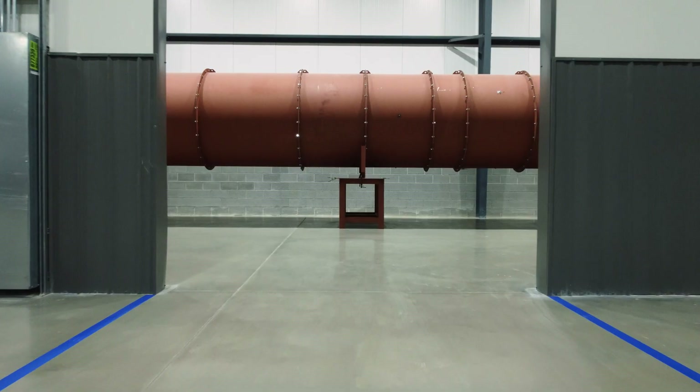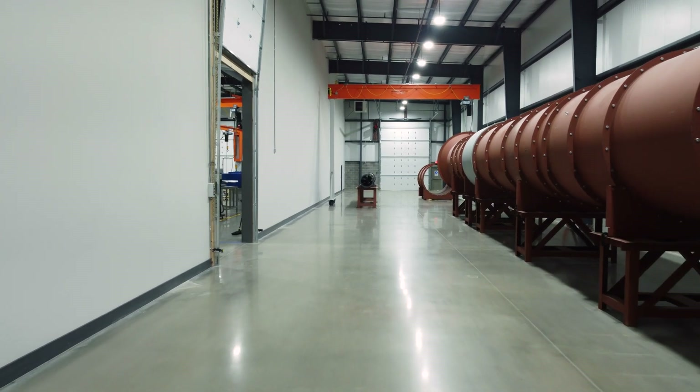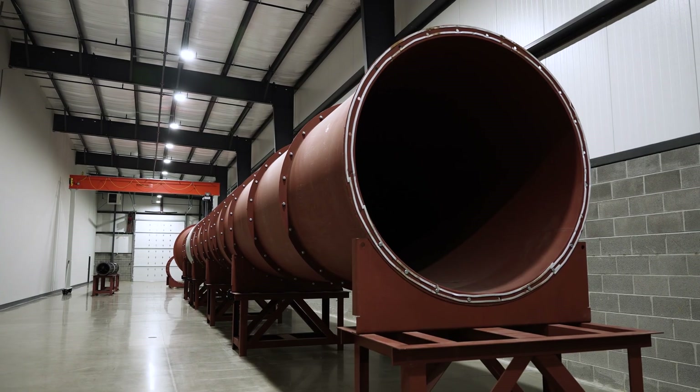The majority of our products are actually bespoke, designed to the customer's requirement depending upon their duty and application. We have a fully accredited AMCA laboratory based in Tennessee to ensure that all of our products that are produced meet that standard to the highest degree.